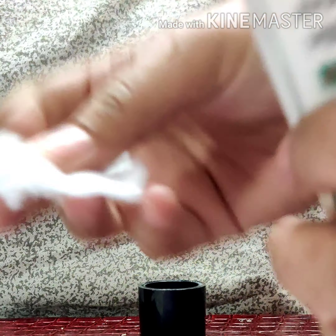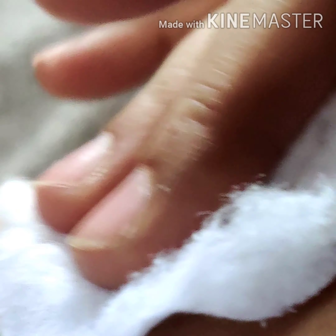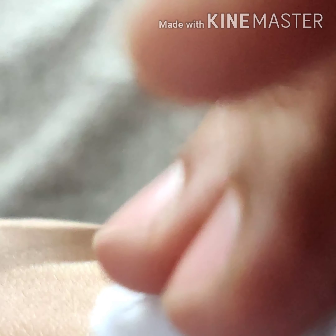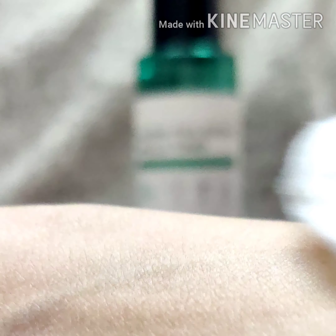To apply this, you have to cleanse your face first, then you can take this much and apply it on your skin. As you can see, this is a very watery toner. It takes out impurities from your skin — no matter how much I cleanse my face, when I use this toner it pulls out this kind of dirt from your face, which is good. It has no tint and is very easily absorbed by the skin.